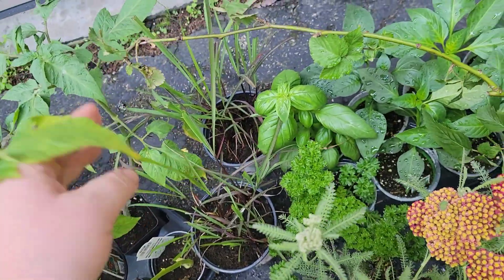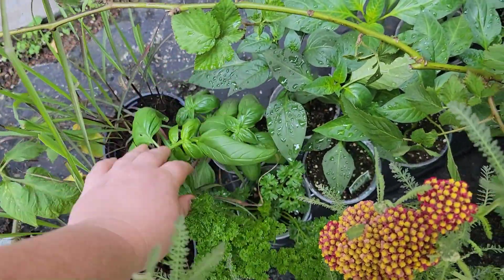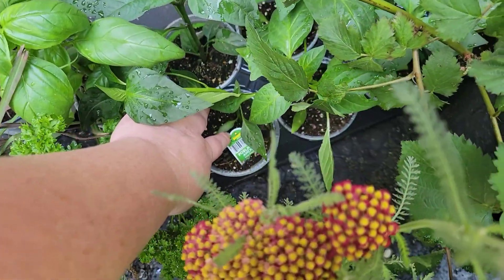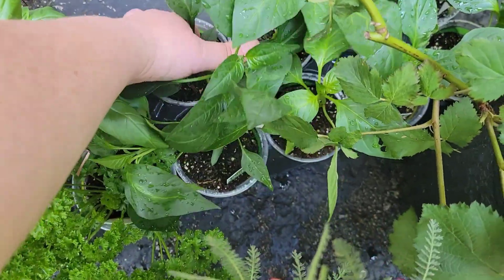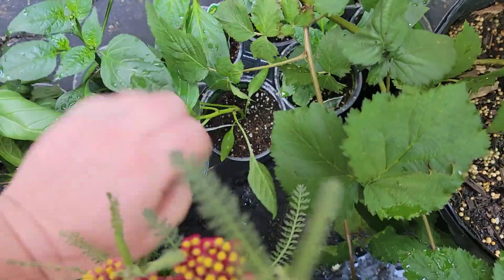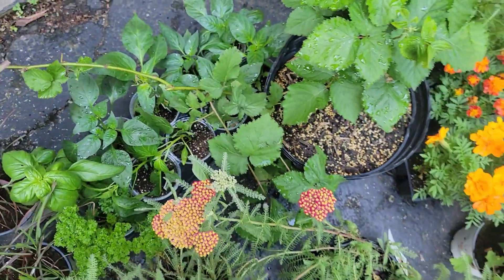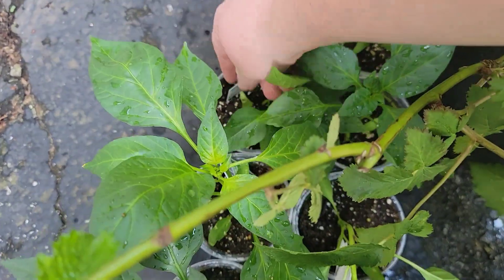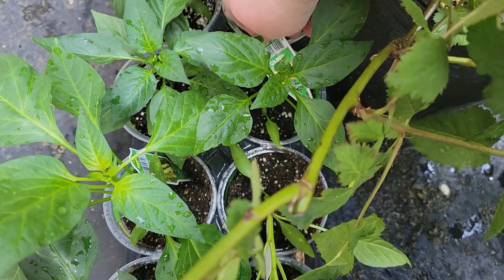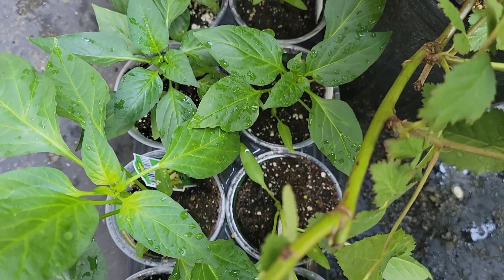We have two lemongrass plants. We've got some parsley, basil, and we've got more peppers in here. We've got a poblano, a jalapeño, sweet banana, another sweet banana, a yellow sweet bell pepper, a mini gypsy bell pepper, purple bell, and a red bell.